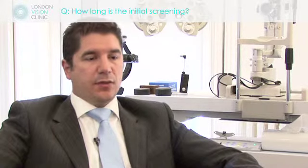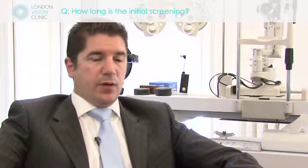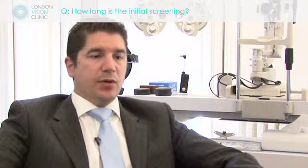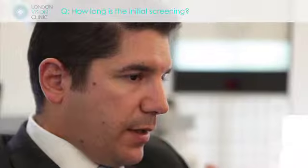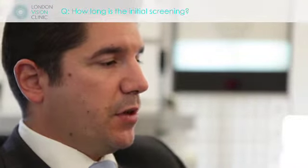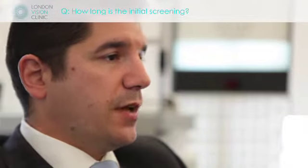Probably the most important phase is where you meet and spend time with one of the clinical staff. One of the optometrists will run through a full battery of not only the clinical findings about your eyes and full testing, but also they will have a look at the information side of the process. They will run through with you the risks, the pros, the cons, the advantages, and the alternatives to having surgery.